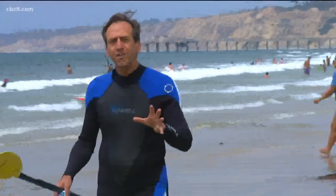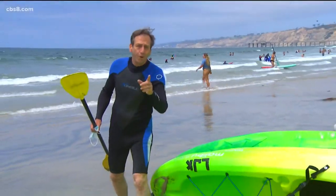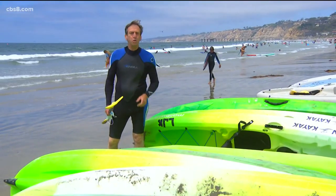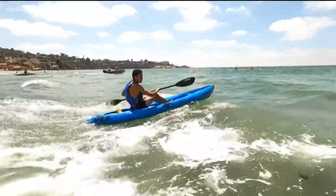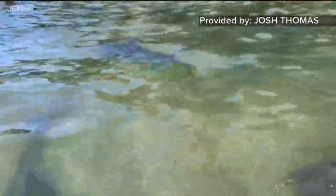It is August and that means it is prime time here at La Jolla Shores for leopard sharks. We talked to the folks at La Jolla Kayak and they tell us they're starting to show up. I got there and it was low tide — I saw just a bunch of fins, about 60 to 70 leopard sharks over there.